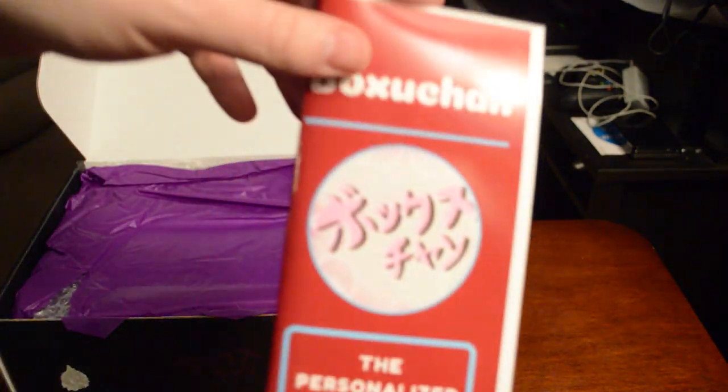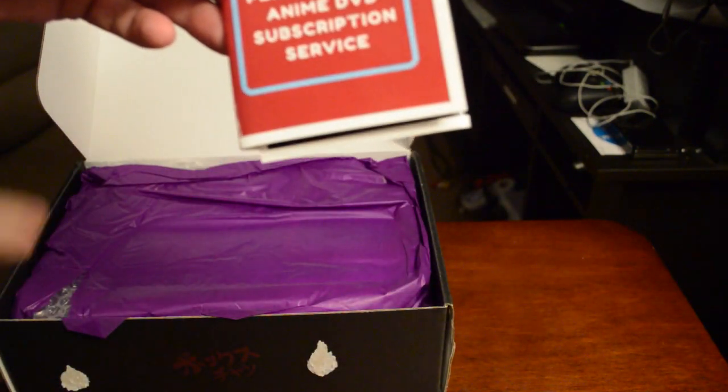Okay, so first up is the brochure which tells us what everything is in this box, but we'll look at that last to avoid spoilers.